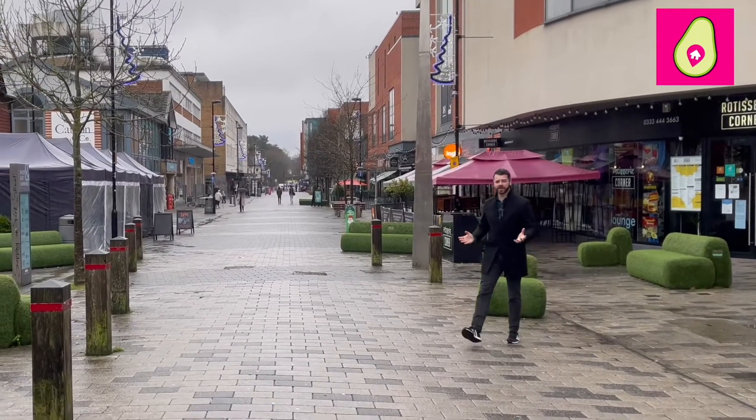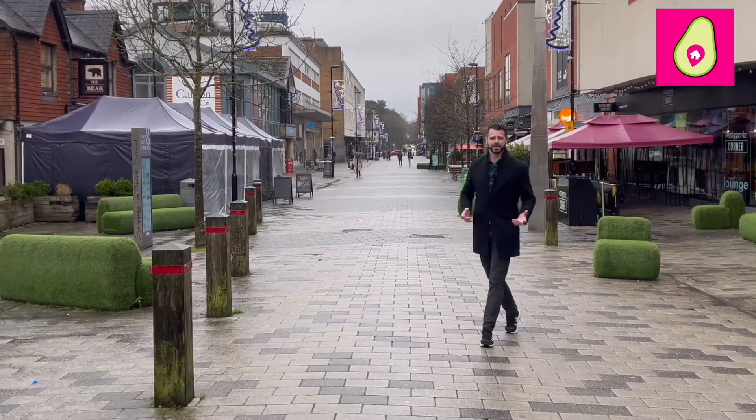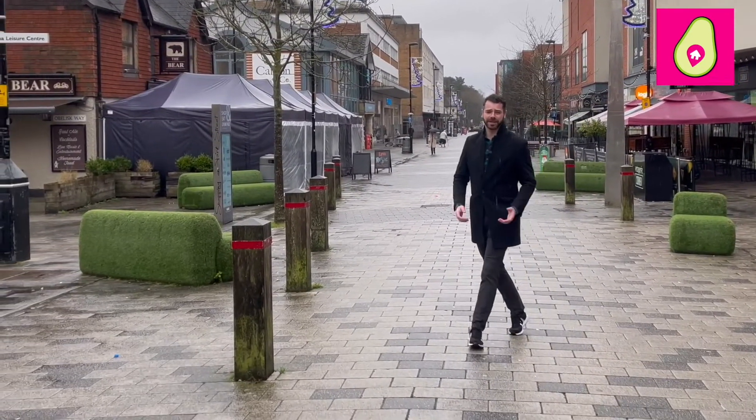Now before you know it you're right in the heart of Camberley Town Centre, which has an abundance of popular restaurants, shops, gyms, entertainment and much more.